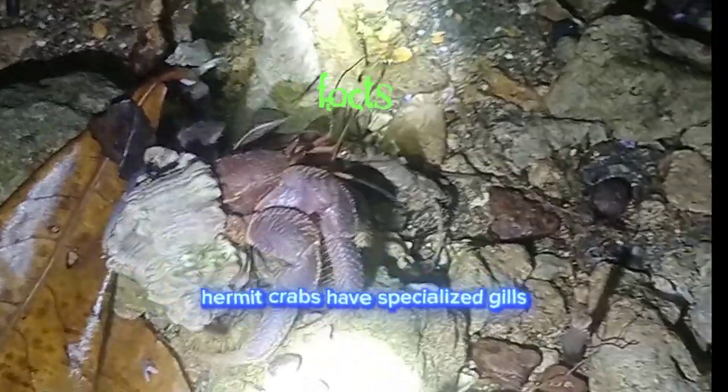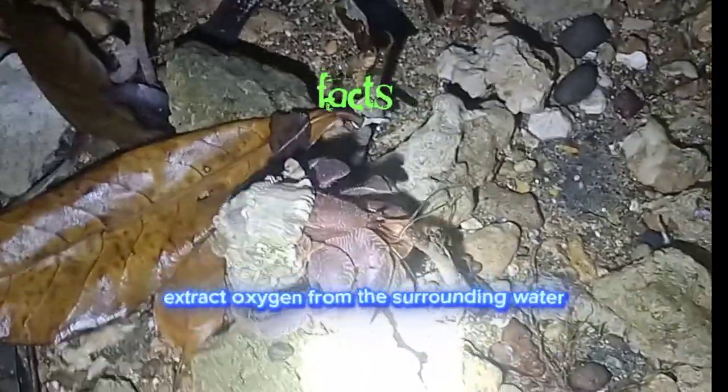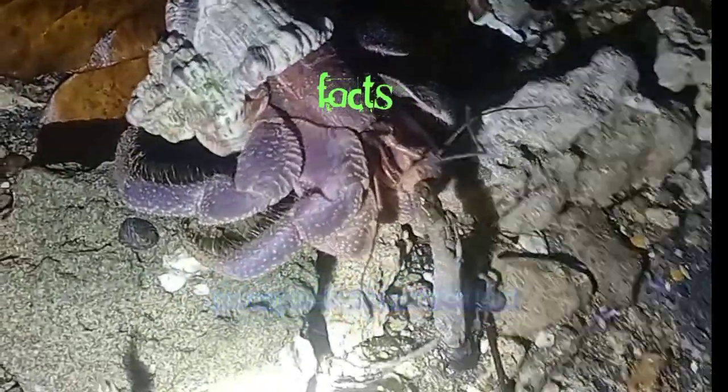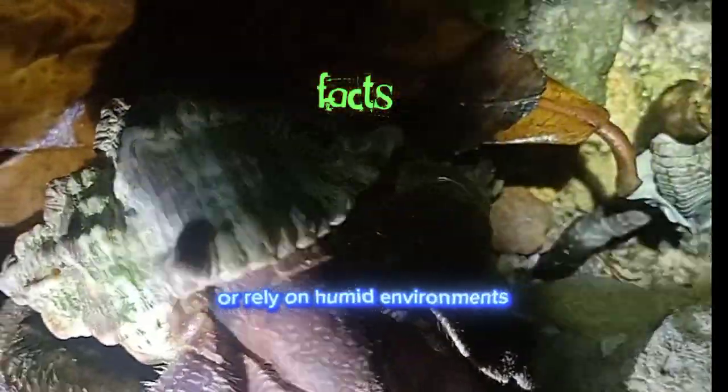Hermit crabs have specialized gills known as branchiae, which allow them to extract oxygen from the surrounding water. To keep their gills moist on land, they need to return to the water periodically or rely on humid environments.